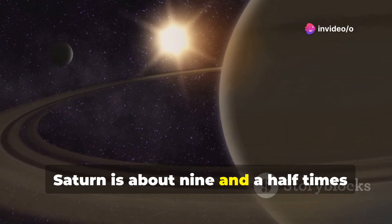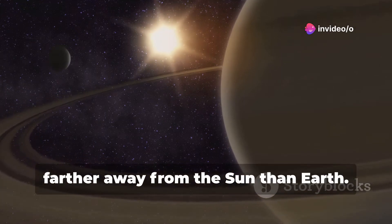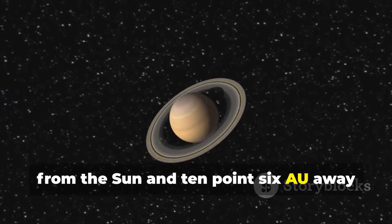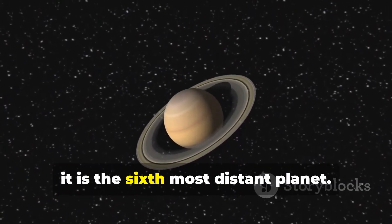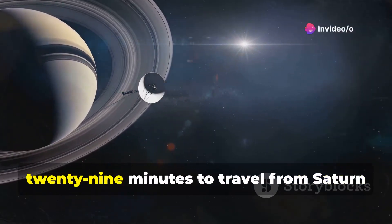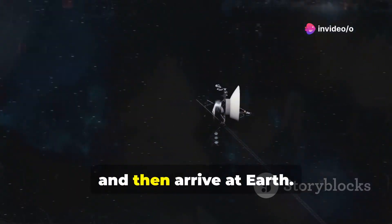Saturn is about 9.5 times farther away from the Sun than Earth. At a distance of 9.6 AU away from the Sun and 10.6 AU away from Earth, it is the sixth most distant planet. Light takes approximately 1 hour and 29 minutes to travel from Saturn and arrive at Earth.